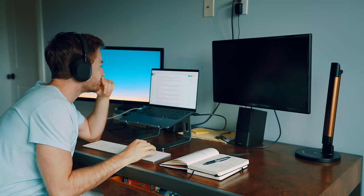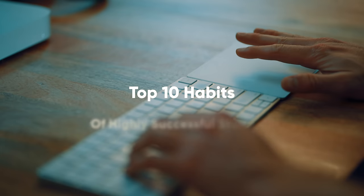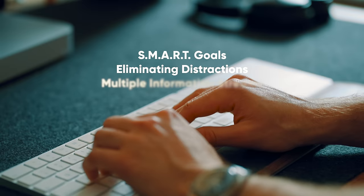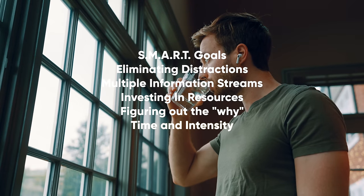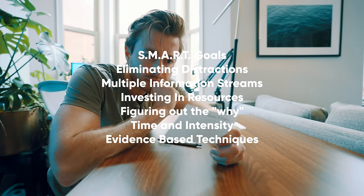When do they study? Why do they study? How do they study? And with what resources do they study? What makes top students, top students? Well, it's surprisingly simple: smart goals, eliminating distractions, taking advantage of multiple information streams, investing in resources, figuring out the why, time and intensity of studying, and which evidence-based techniques they use.